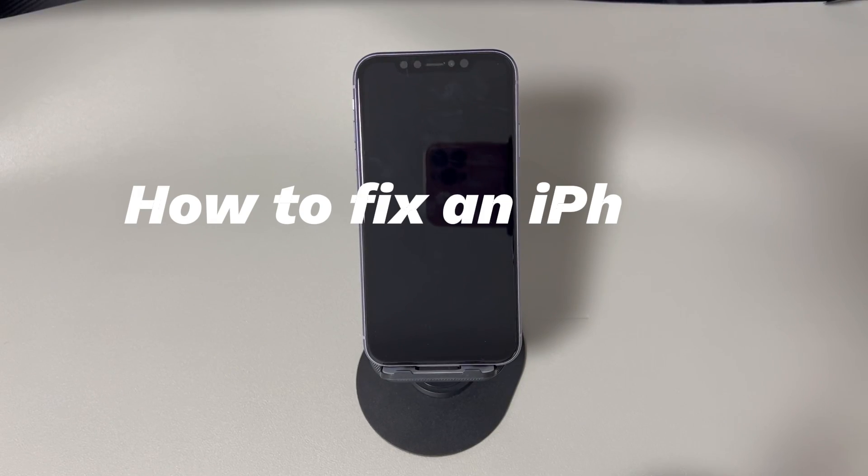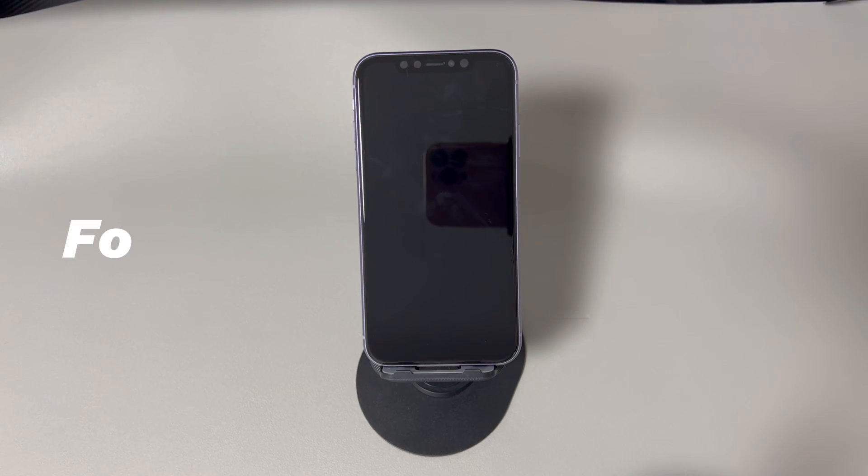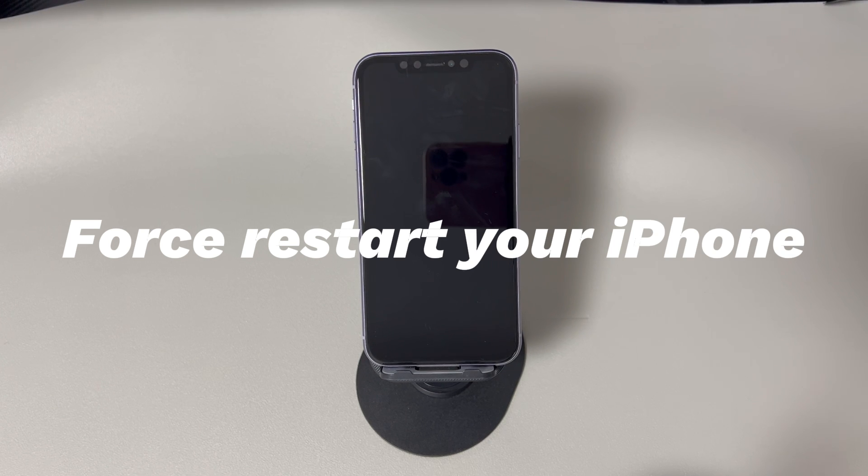Now follow along as we try each iPhone won't turn on fix to solve all kinds of potential issues. Don't worry if you're a novice with digital devices or a new iPhone user — we'll introduce all the methods step by step, making it easy to learn how to fix an iPhone that won't turn on by yourself. If you have any questions about these tricks, write them in the comments below and we'll reply within 24 hours. The first fix is to force restart your iPhone.